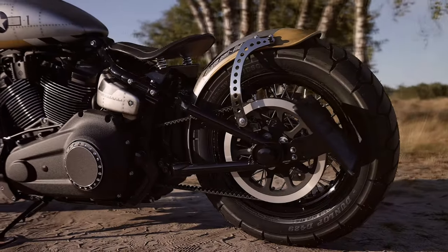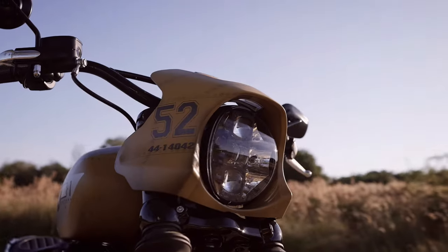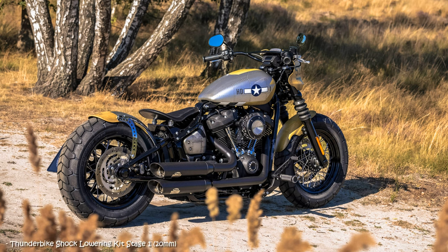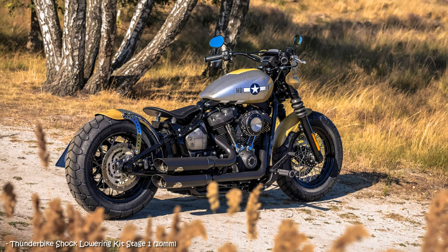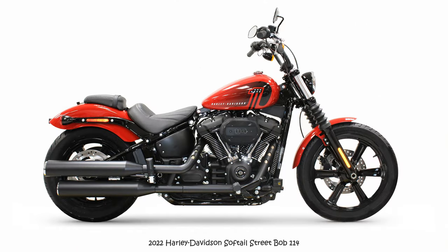Not only is the paint job with the original registration number reminiscent of the famous airplane, but the lamp was also meant to mimic an aerodynamic airplane nose. Nils explains he got the lamp mask from the LiveWire, which meant finding a suitable headlight — which succeeded with the Breakout — and fitting it into this mask with a lot of patience.